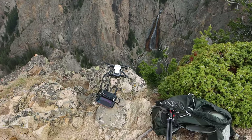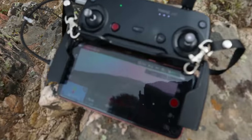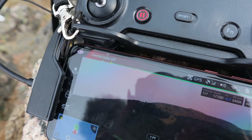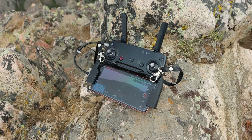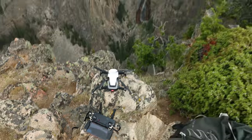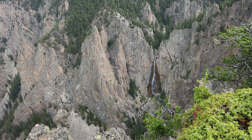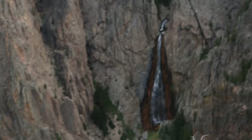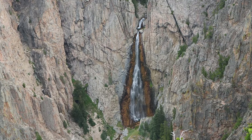I wanted to fly the drone to get a closer look down in there but I'm getting a 'cannot take off' message in the top left corner. Not sure what the deal is there, but I guess it's just as well - I'd probably crash it against a cliff or fly it too close to the bottom and lose signal. But that is a spectacular waterfall even from afar.